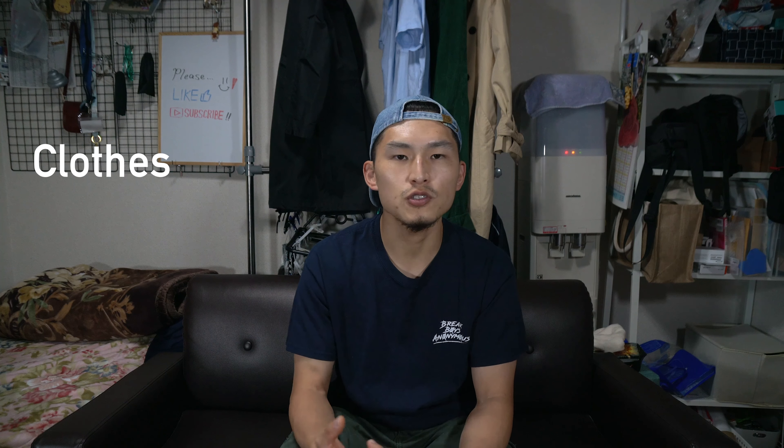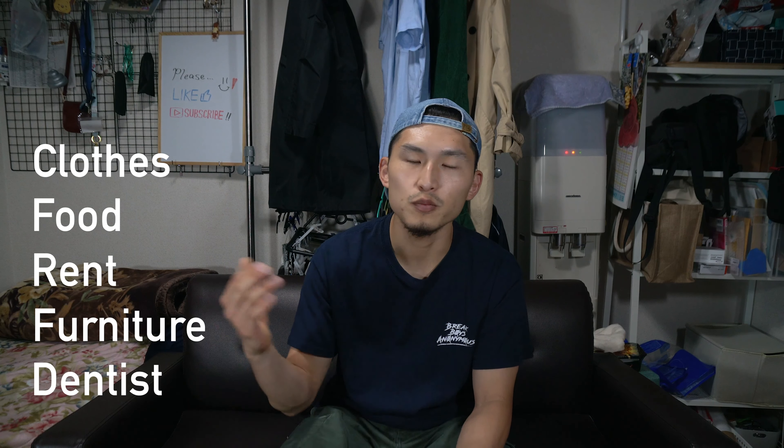The first tip is to learn how you're spending your money, aka categorize your costs. I feel like saving money has less to do with how much you make and more to do with how much you spend. So I categorize my costs into two big groups: necessity and luxury. Necessity is spending on things you absolutely need — clothes, food, rent, furniture, dental appointments, basically things you need to survive. And leisure is spending on things you don't absolutely need — games, travel, entertainment, alcohol, basically things you can live without.